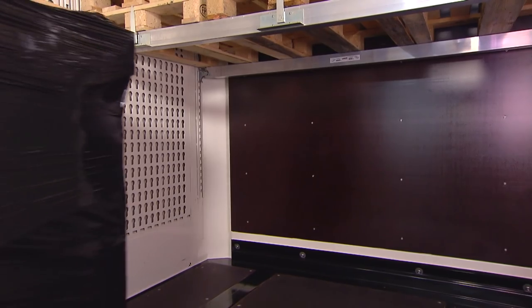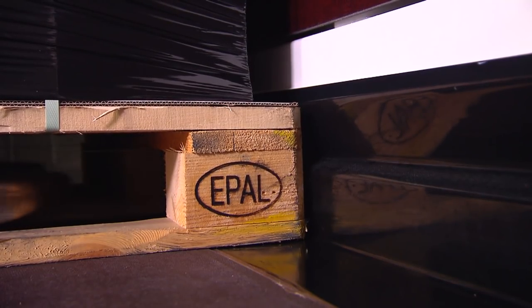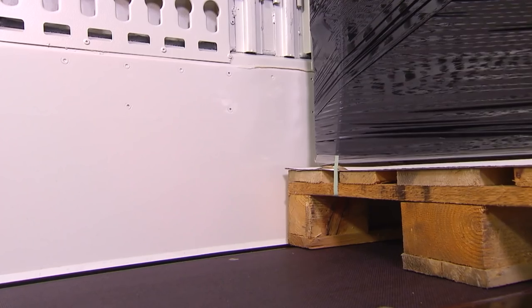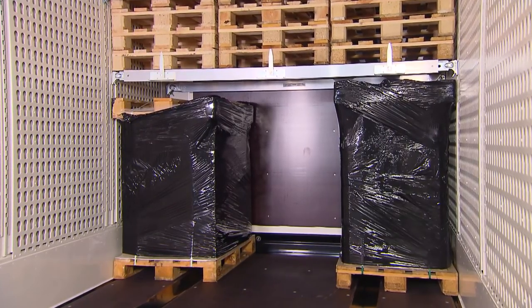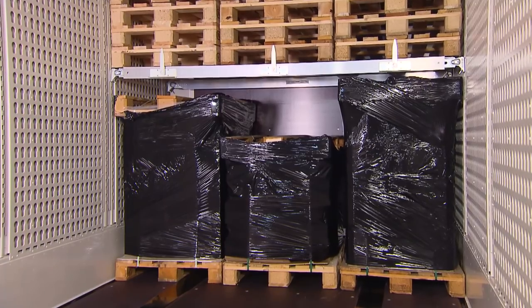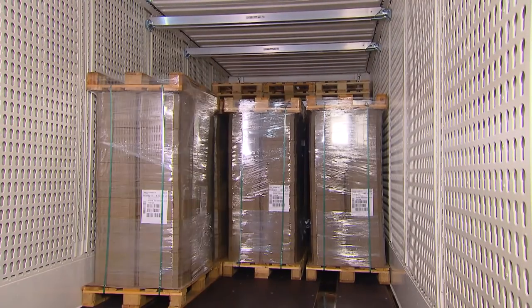In addition to impact protection on the front wall, the dry liner has a double-walled scuff plate on the side and a raised front rail at the front, which effectively protects against damage from forklifts or loads. The 30mm thick perforated floor is very stable and therefore extremely resilient. As a result, the trailer can be loaded quickly, safely and easily.